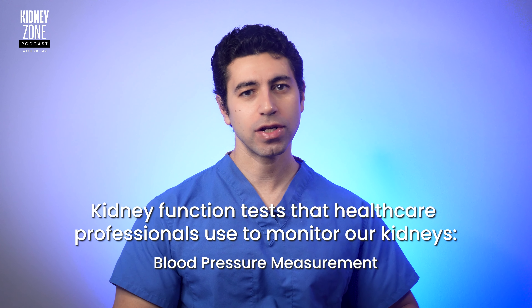Another number doctors look at is blood urea nitrogen, or BUN. Measuring the amount of urea nitrogen in the blood is important because urea is a byproduct of protein metabolism and is typically filtered out by the kidneys. Elevated BUN levels can indicate issues with kidney function or dehydration. However, it's important to note that BUN levels can be influenced by factors outside kidney function, such as diet and certain medications. Therefore, BUN is often considered alongside other kidney function tests to provide a comprehensive assessment.